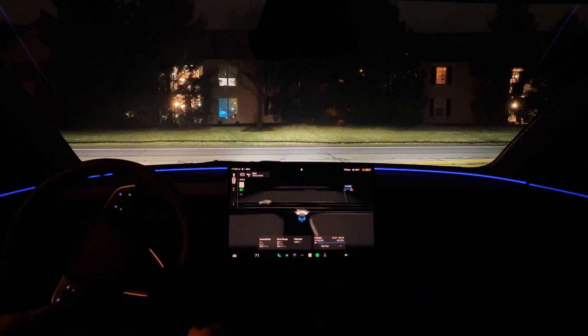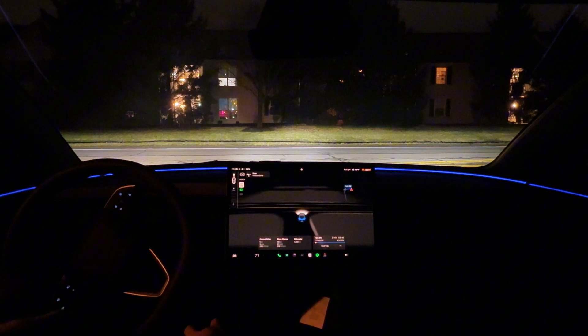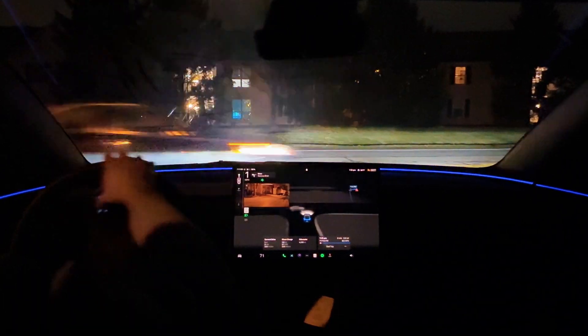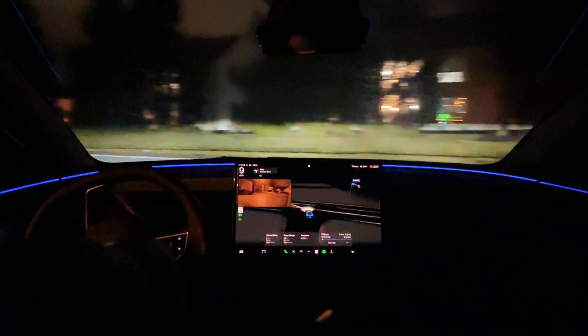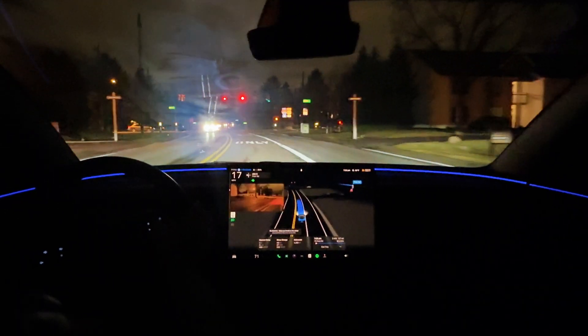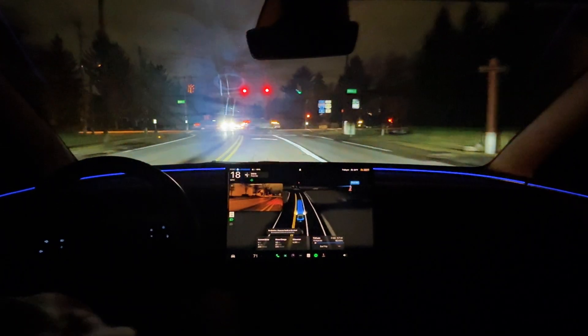Like I said, this is not the first time that this has happened and it was a critical, critical disengagement. I almost actually got into a crash in this clip that you're about to see because there was a car pulling out from the other side which had the right of way. They had the green light, and because FSD was about to go on red, that's where I almost caused the crash.